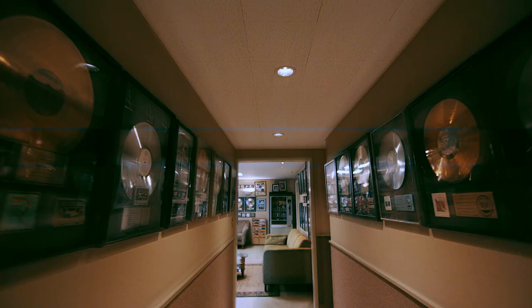We're sitting here in Studio 3 at Sunset Sound. I was actually a staff engineer here starting around 1977 — I was hired when they built this room.